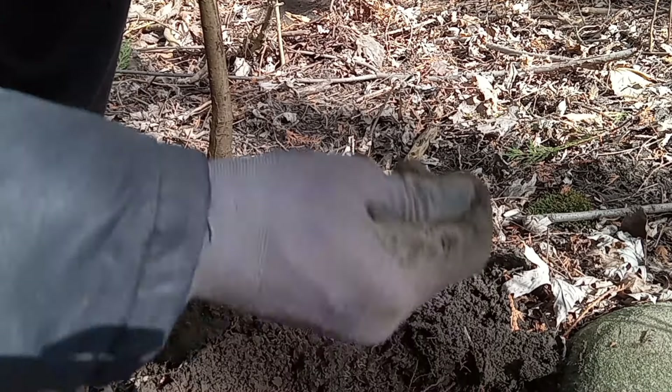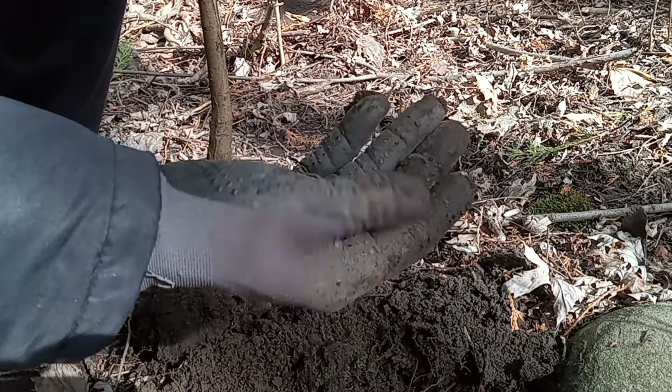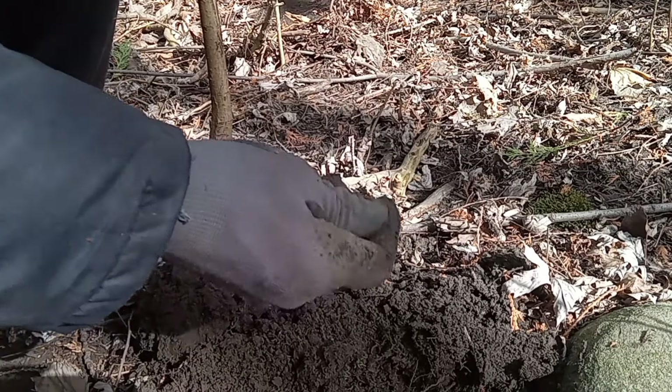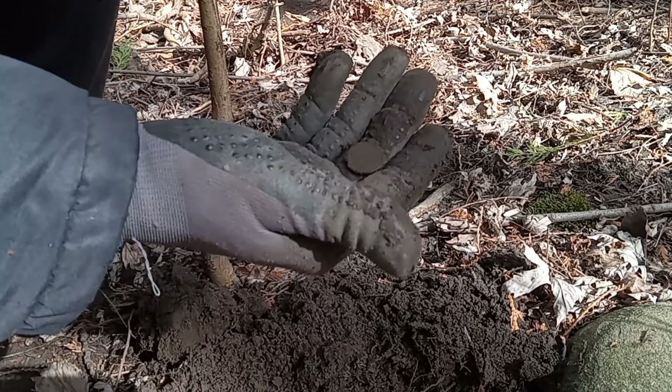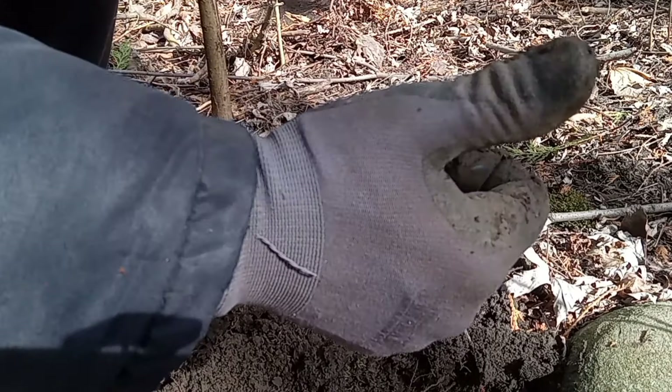That's a coin — it's a young Lizzie. There are still coins around. Don't know what year it is.